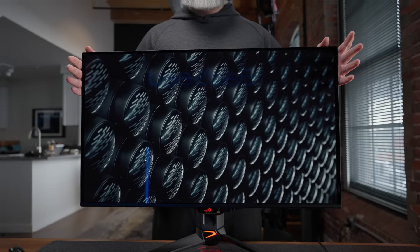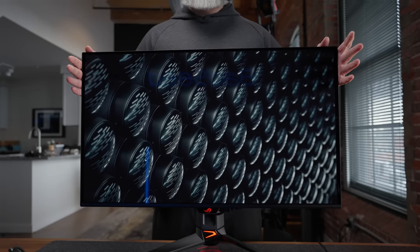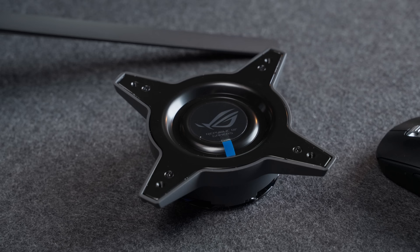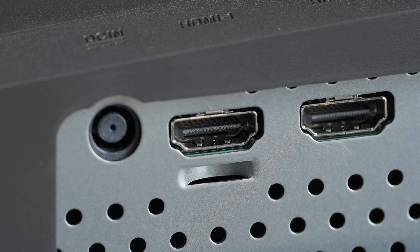This is the only lighting that can't be disabled. The stand has height, tilt, swivel, and there's just a hint of pivot — just enough to make sure you can level the panel if your desk isn't exactly level. Nice touch that the Alienware missed. We also get a 3/8-inch mount on top of the stand for adding lighting or a camera, and this does have a really beefy bracket if you prefer to mount it on an arm.